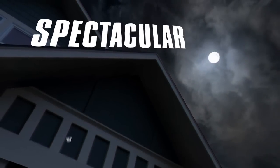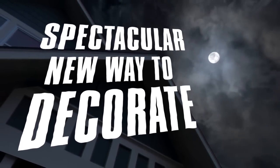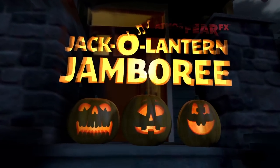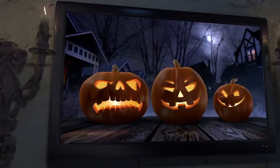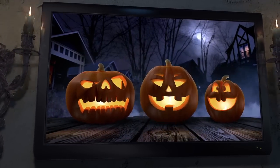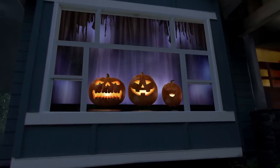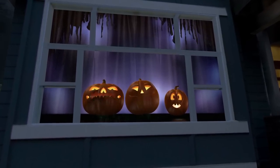Looking for a spectacular new way to decorate for Halloween, or any spooky occasion? Then feast your eyes on Atmosphere FX's Jack-O-Lantern Jamboree! Featuring a trio of singing, wisecracking pumpkins, this whimsical, family-friendly digital decoration is sure to make any young Halloween lover's face light up with joy.